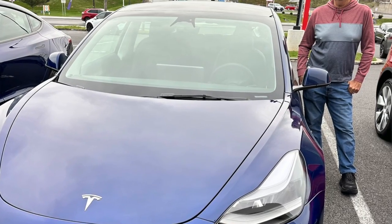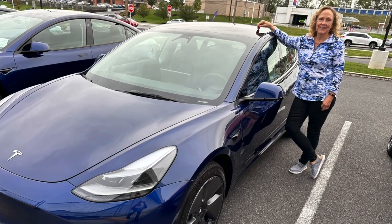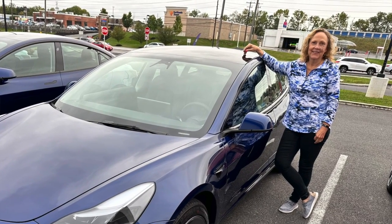We actually had our first referral code usage earlier this month, with delivery and pickup this past Monday. Huge shout out to my father and mother-in-law Jay and Debbie — they received their first Tesla, a blue Model 3 rear wheel drive. They used our referral code and we received 10,000 referral credits. 9,500 of those credits is going toward the acceleration boost upgrade, so it'll cost us nothing out of pocket.